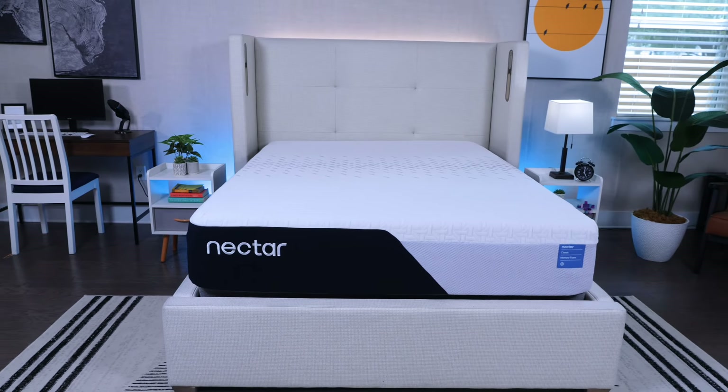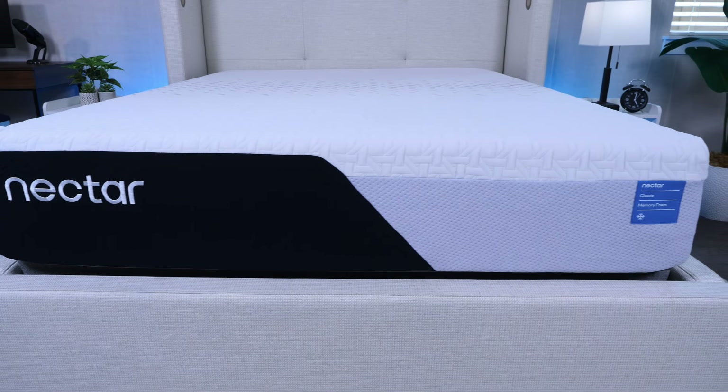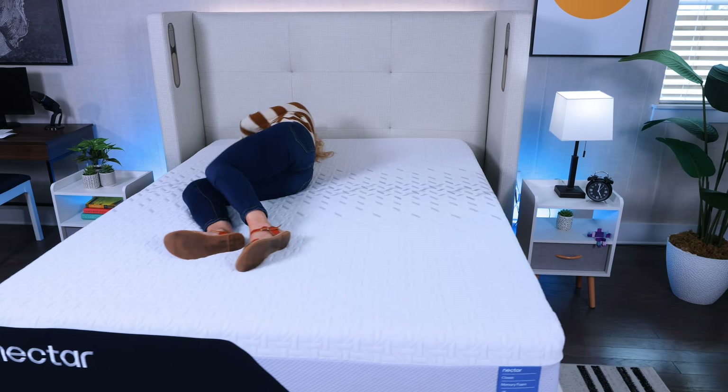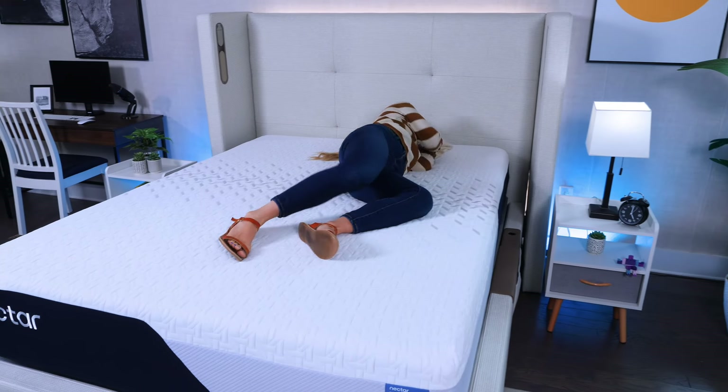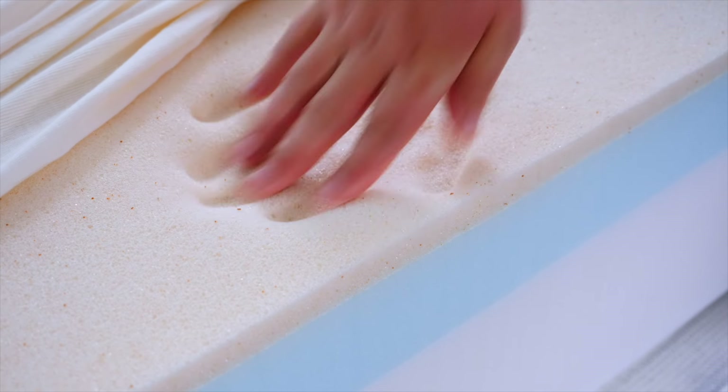Let's start off with our best overall pick, the Nectar Classic mattress. No surprise this mattress is on this list because Nectar is a very popular memory foam mattress brand, and this is the flagship model that kind of started it all. What makes this mattress stand out is it has a really good balance of comfort and support. You have very supportive base foam in this mattress, but a little bit of memory foam right on top.